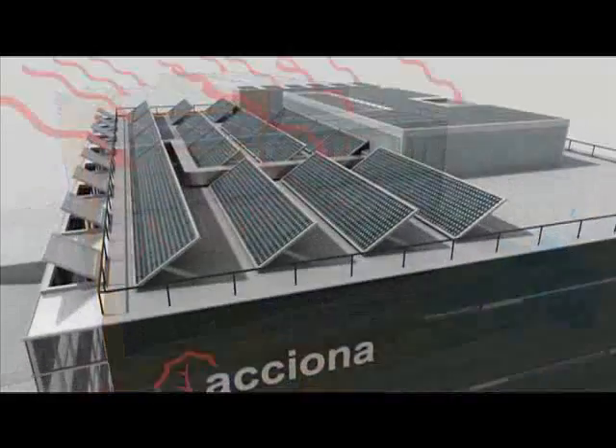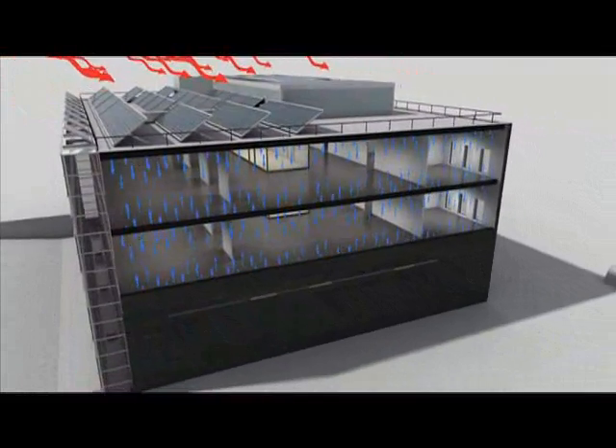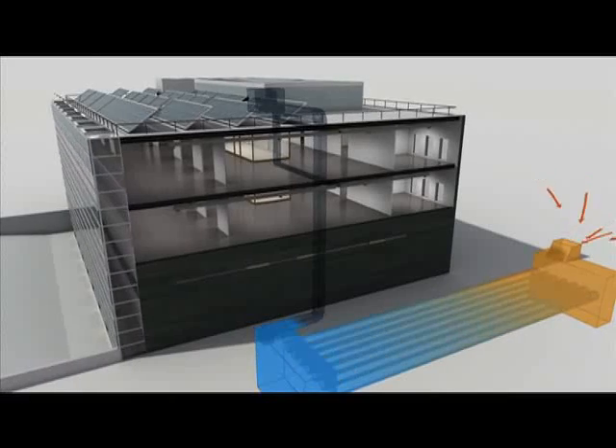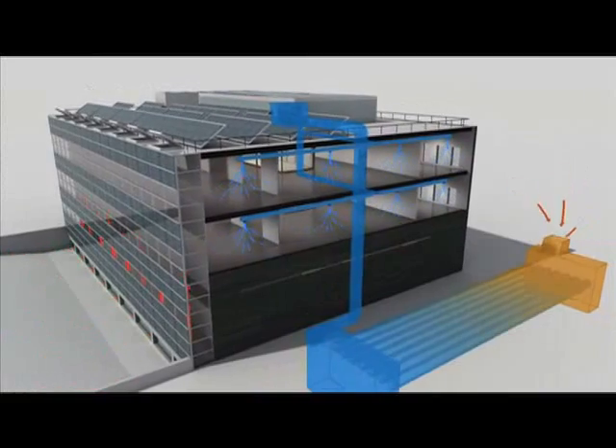In summer, two absorption machines transform the solar energy into cold, which is distributed throughout the building. The geothermal system cools the air in the ventilation system, and the greenhouse creates an air current that cools off the whole southern side of the building.